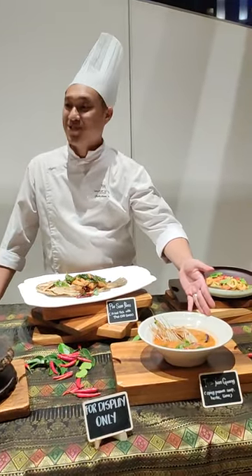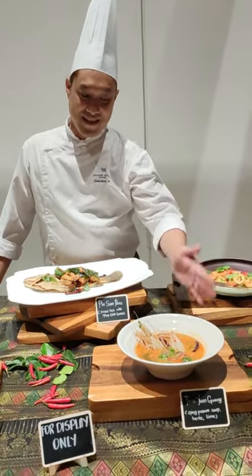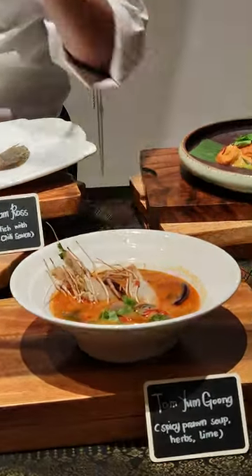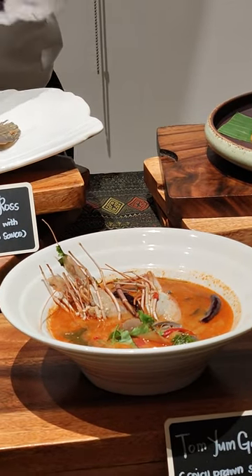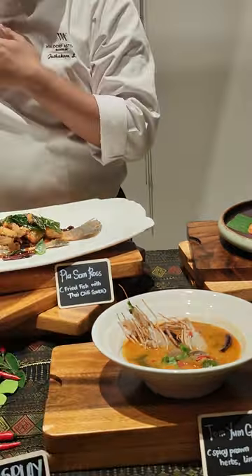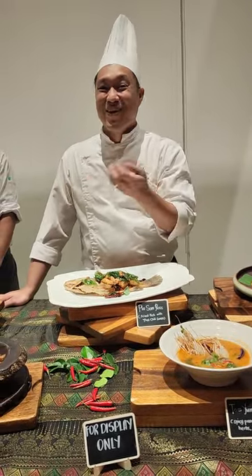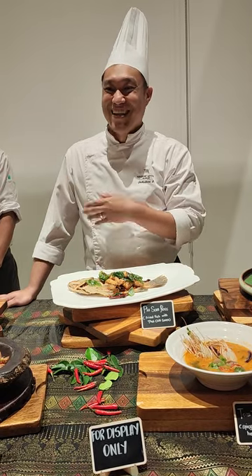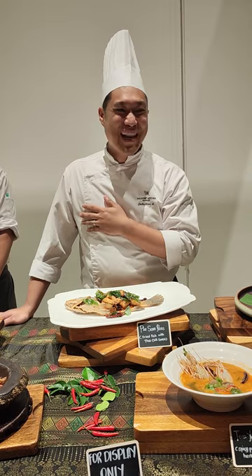Everyone knows Tom Yam Kung. Actually, today I made the Tom Yam Kung. It may be spicy for you, but I wanted to make a real taste. I just found out later that you guys don't have it spicy, right? But if you enjoy it or you don't like it, you let me know.